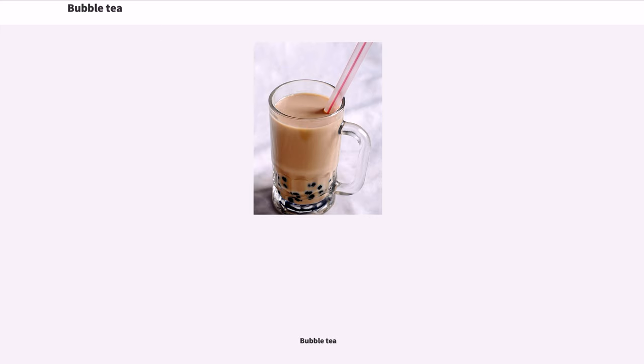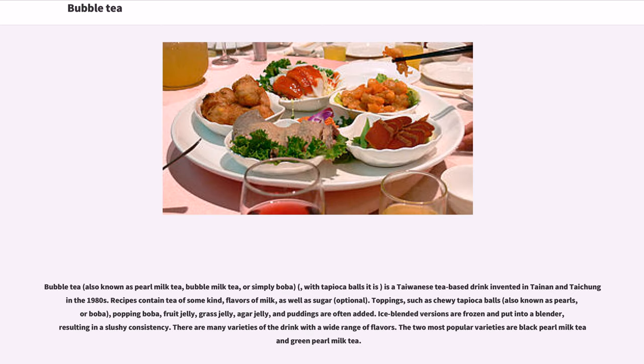Bubble tea, also known as pearl milk tea, bubble milk tea, or simply boba, is a Taiwanese tea-based drink invented in Tainan and Taichung in the 1980s. Recipes contain tea of some kind, flavors of milk, as well as sugar. Optional toppings such as chewy tapioca balls, also known as pearls or boba, are also common.